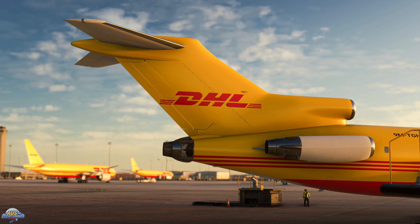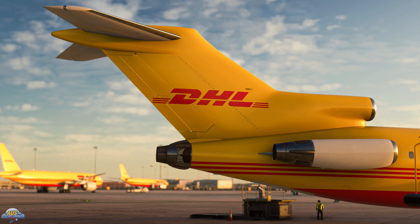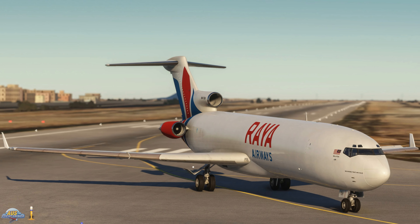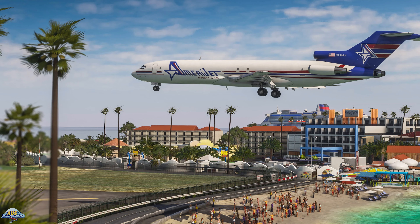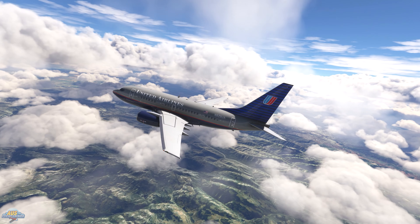You may have already noticed that some content creators have access to the 727 already and from the looks of what we've seen, the Boeing 727 from Flight Sim Studios is not a beta release like we've seen with their in-development EJet releases in the past. There is no confirmed price or where we can purchase the Boeing 727 from Flight Sim Studios yet, but we won't have to wait too long as the 6th of August is not too far away.